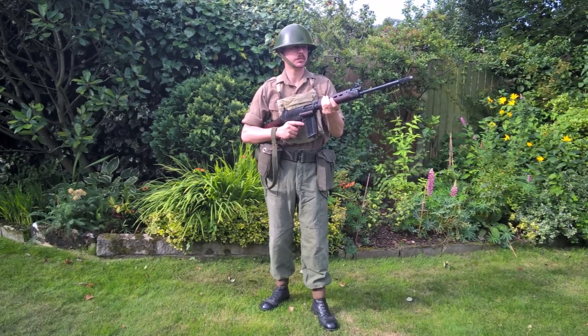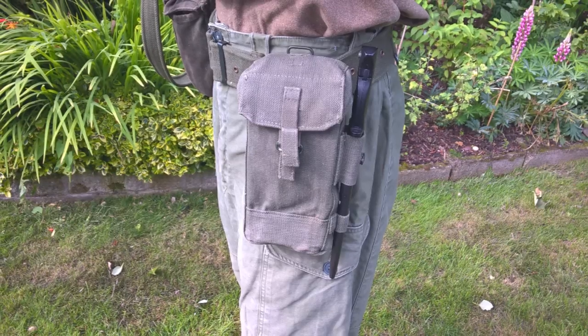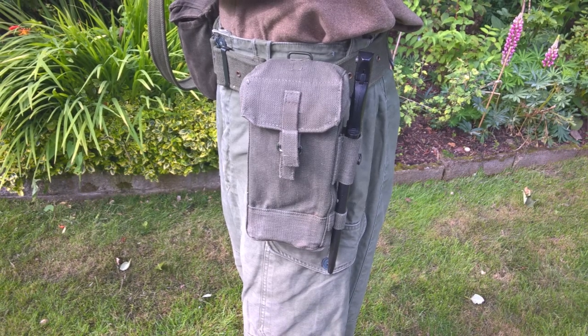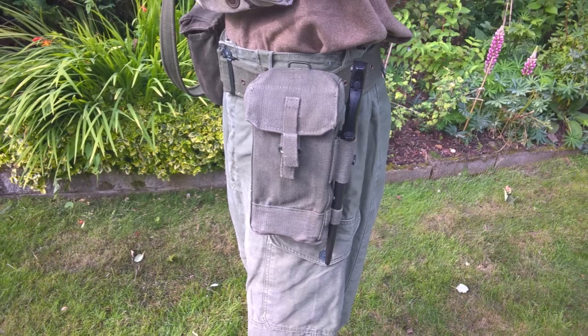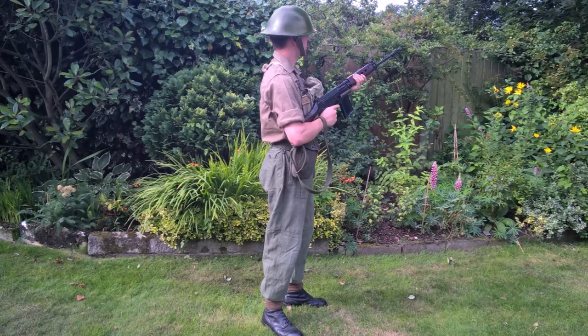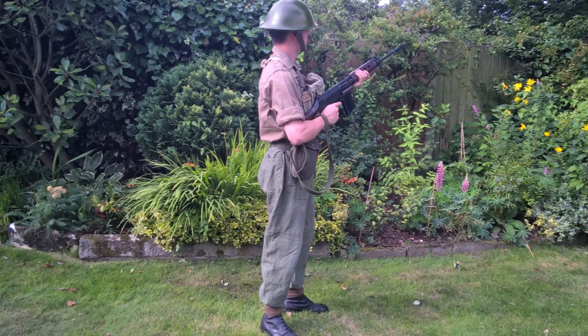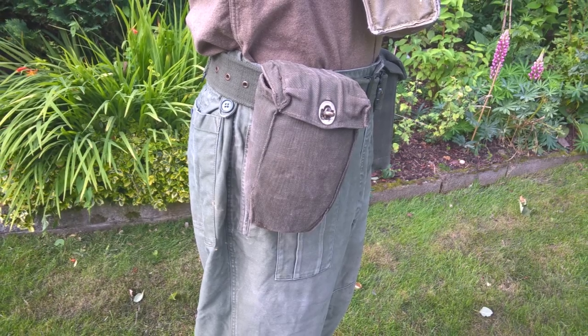The belt order worn includes the belt from the 1958 Pattern Webb equipment, a left-hand ammunition pouch which supports the bayonet for the self-loading rifle, which is the weapon carried. As can be clearly seen in this side view, the sling of the rifle has been looped around the wrist to prevent the rifle being snatched away from the soldier. And on the right hip, the water bottle pouch is carried.